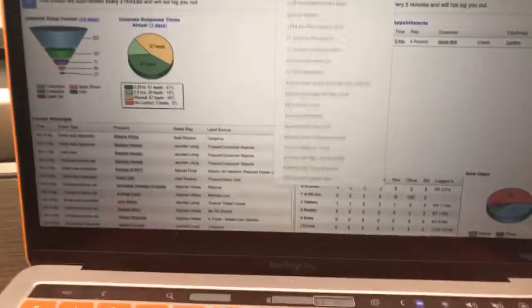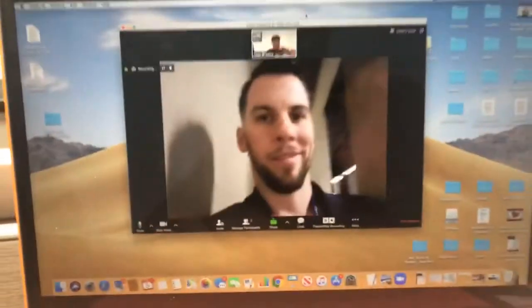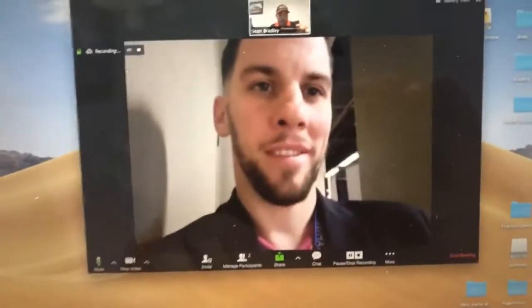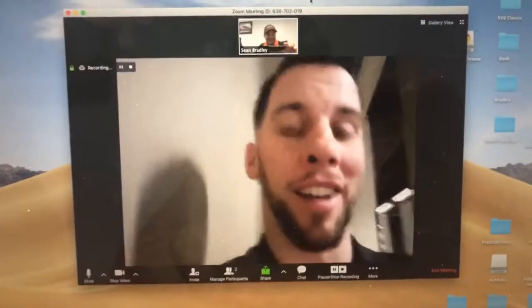We are in Kansas City. And right over here, we've got this gentleman here. Can you introduce yourself, sir? Shane here with BombBomb.com. And where are you at right now? I'm in Chicago at a different conference.